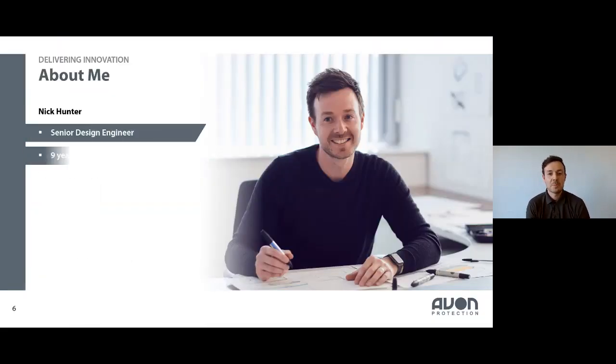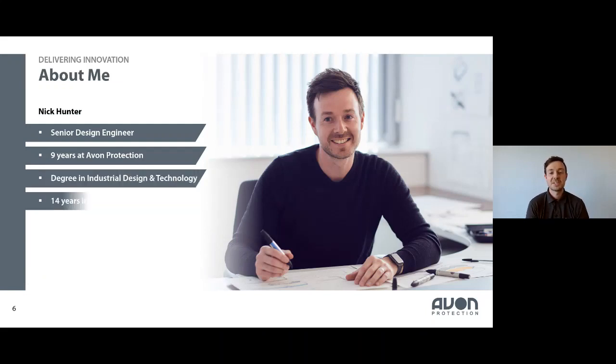Just a little bit about me up front. I'm a senior design engineer at Avon Protection. I've worked for the company for over nine years, and I have a degree in industrial design and technology from Loughborough University. Since graduating, I've gained 14 years of industry experience in the field of product design and industrial design.